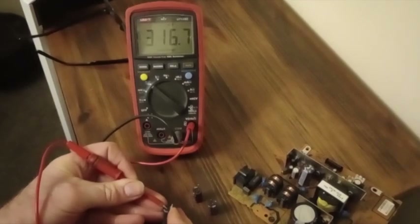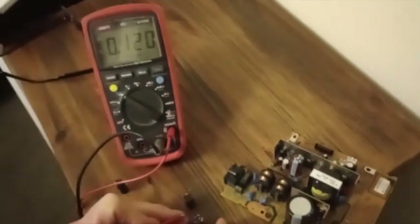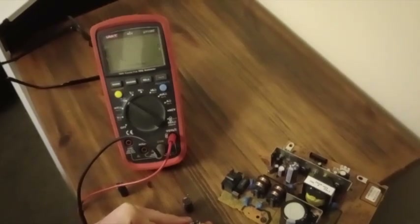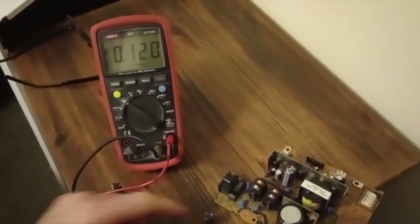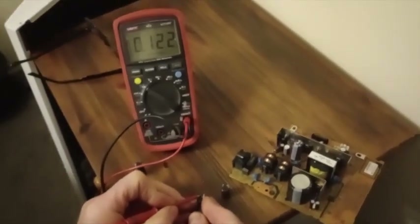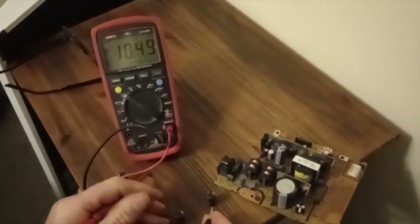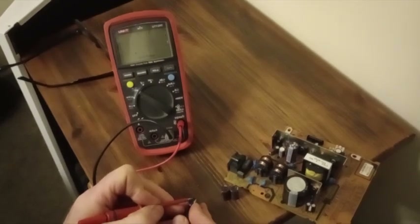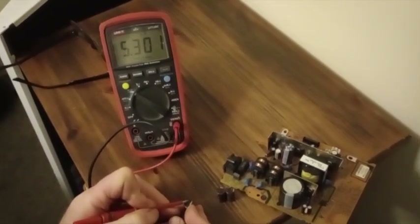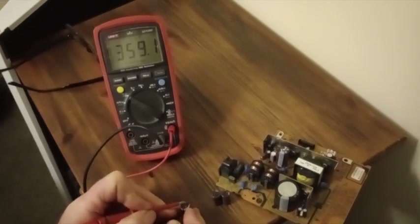Taking this capacitor out of the Vaillant and measuring the capacitance, it reads around 330 to 340 microfarads — but this is a 470 microfarad capacitor, so that's very low. I've taken some 470 microfarad capacitors out of an old spare power supply board to compare. Those measure 476 microfarads and 471 microfarads — pretty good. Going back to the one out of the boiler, it measures only around 350 microfarads — more than 100 microfarads low. So we'll change that.